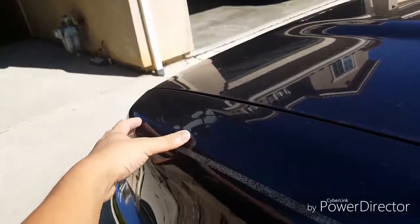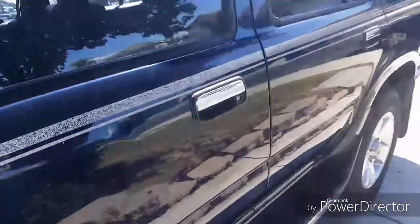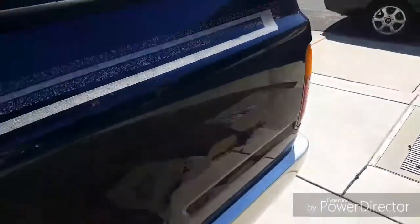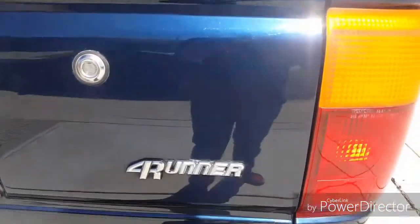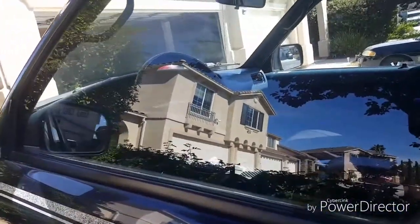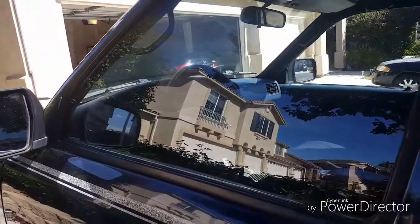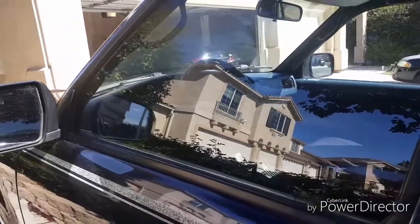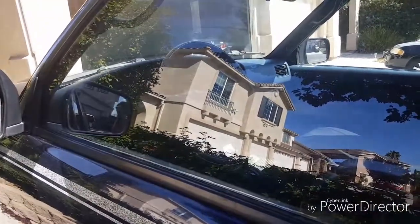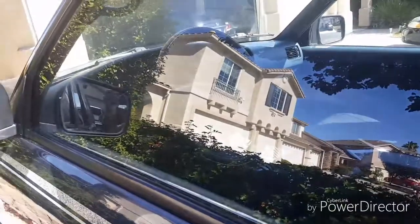The Hilux Surf has a little side mirror on the fender. Also, in the US and North American markets they don't call it a Hilux Surf — they call it the 4Runner. Hilux Surfs are right-hand drive; 4Runners are not. The Hilux Surf also offers a diesel option, whereas in the 4Runner we only have the petrol engines with no diesel options.